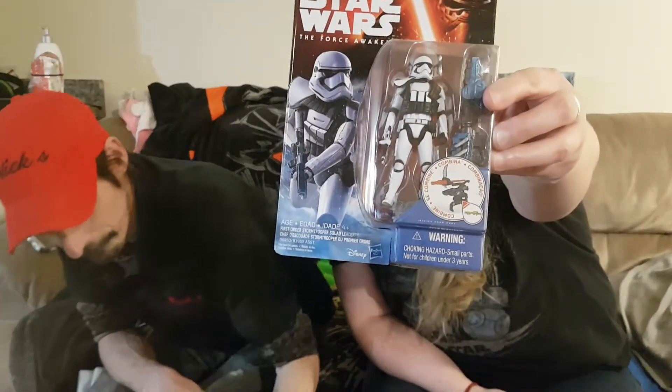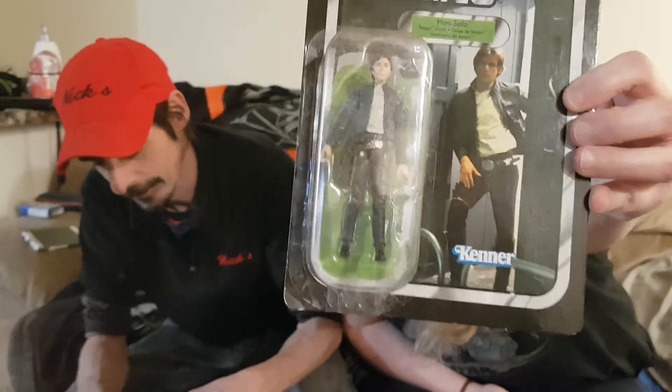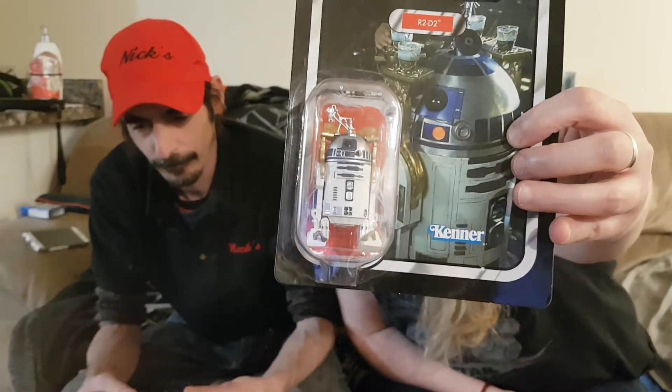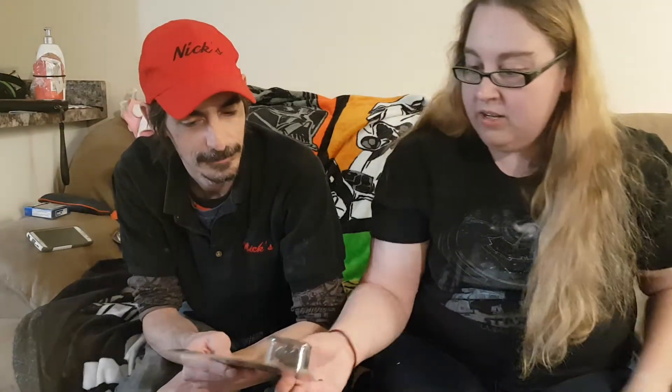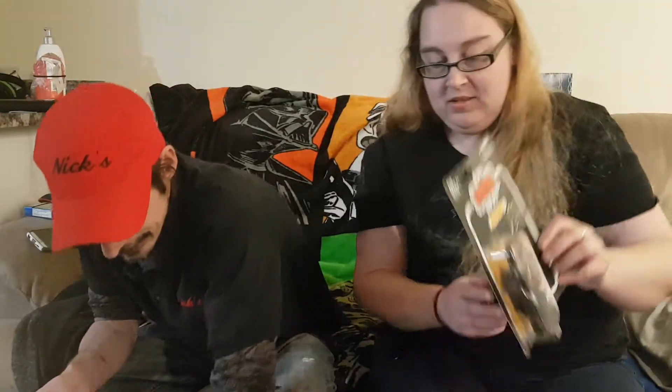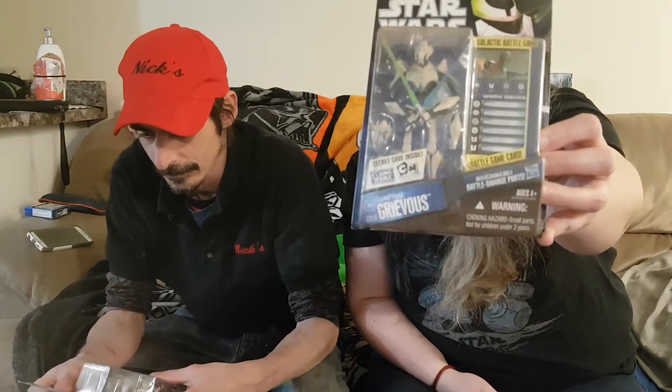Did I get you this one? I believe so — I know there was one in your stocking last year. That's just the executioner. A lot of these are dusty and dirty, kind of poopy — they need to be cleaned, maybe with alcohol wipes. Oh, that's my other one — this is from when he's at Jabba's Palace. They actually made a Pop of this, and I don't have the Pop but I have the action figure at least. I love Grievous — I want the Grievous Pop, I need the Grievous Pop.